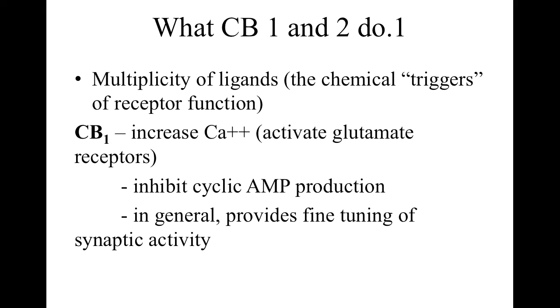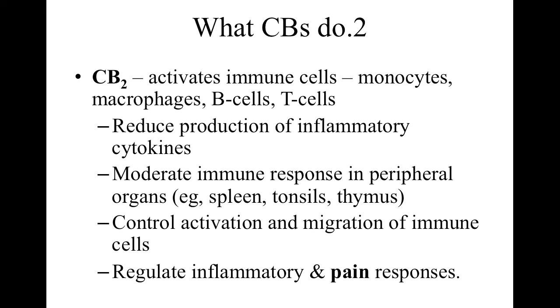Different ligands can produce different results on what the receptor does — changing the receptor's shape, causing it to bind to something else, or stimulating an enzyme to produce something. For example, CB1 has been shown to increase calcium levels and inhibit cyclic AMP, one of the first signal molecules discovered in animal physiology. Generally speaking, CB1 provides fine-tuning of synaptic activity. CB2, the other major class, activates a lot of immune cells. The total list of functions for these two receptor classes has not been fully described.